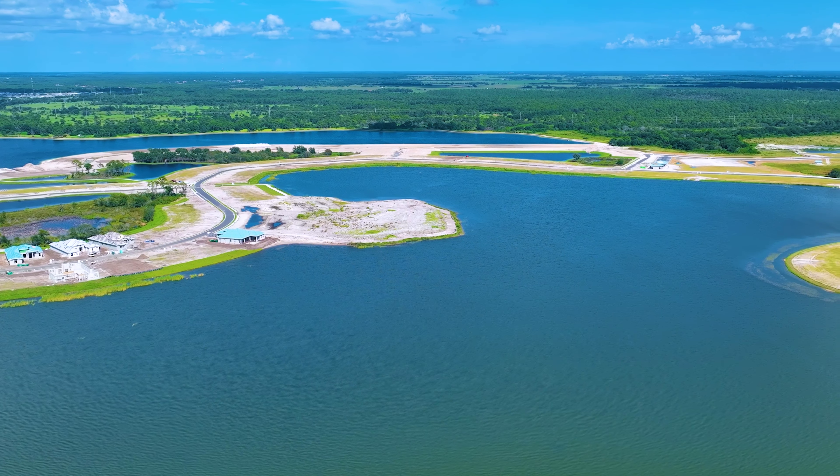Wild Blue features five builders: Stock Luxury Homes and their custom division, Lee Wetherington, Arthur Ruttenberg, John Cannon, and Anchor Builders — all offering custom options. The developer also has a lineup of pre-designed floor plans that are extremely appealing and come at a lower price per square foot. The neighborhood sits on two very large and beautiful lakes offering unique views, and the amenities should be the best anywhere in Lakewood Ranch.